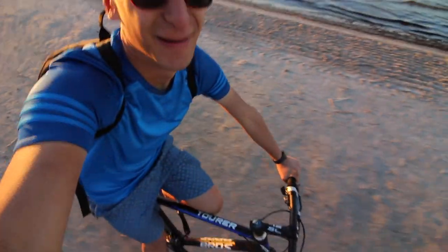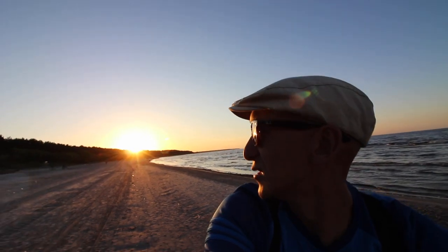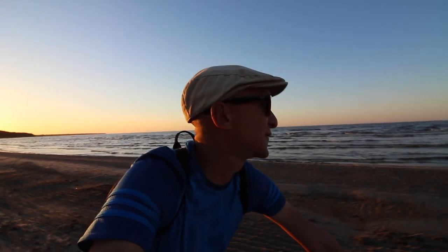As if this national park wasn't perfect enough, it also has a beach. I can ride on sand because I'm level 100 in biking. Look at that sunset — this place is literally perfect: ocean, sunset, forest, all right next to each other. It's just so perfect.